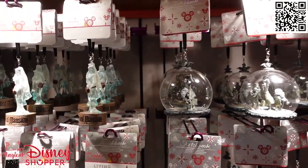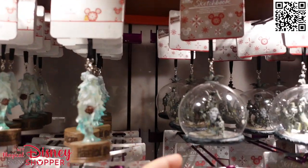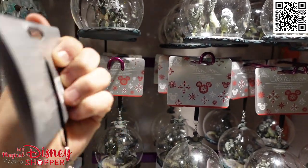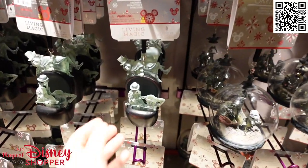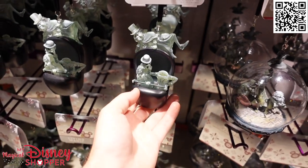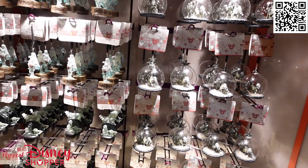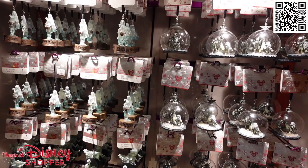There are some fun Haunted Mansion ornaments as well, featuring our Bride — this is a Living Magic, so it lights up and will be $30. Then the Hitchhiking Ghosts, which is $29 because it is glass, so just be cognizant of that when you're looking at ornaments. This is an awesome ornament featuring the ghosts with their little Doom Buggy. It does light up with a nice little switch on the bottom, and the batteries are replaceable too, so it'll stay illuminated while you have it turned on.